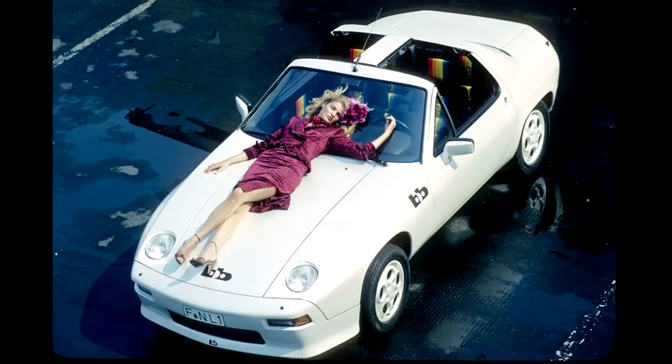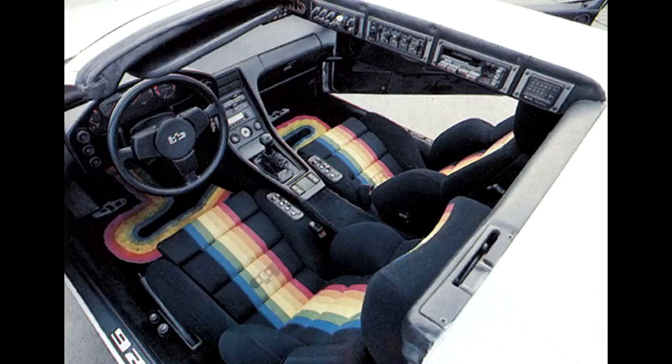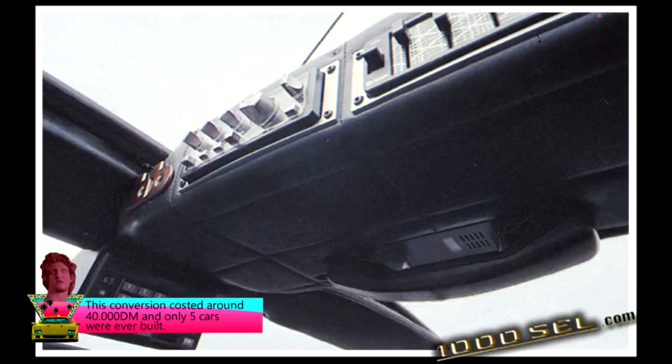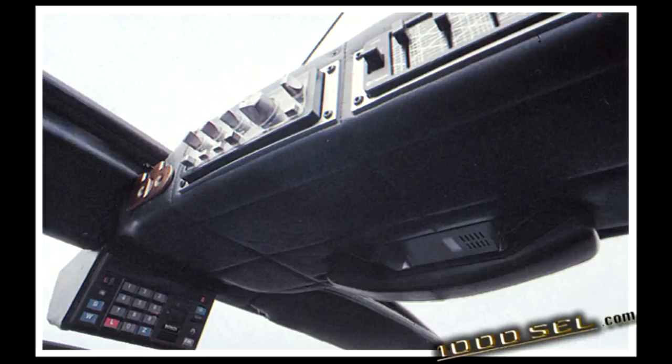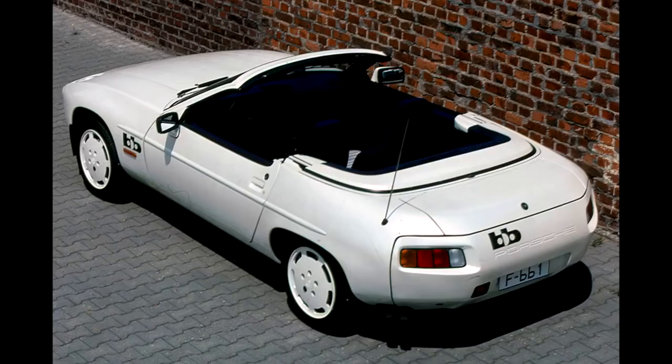Differently from the 911, the 928 had undergone major modification. The rear window was now behind the rear seats, differently from the stock version. The interior features the popular Recaro seats, which have a rainbow stripe. The weird thing about this car is that the Clarion stereo system was mounted in the T-bar and not in the dash, like most cars. B.B. would also build a convertible 928, but the 928 convertibles, together with the shooting brakes, were offered by many tuners of the time.